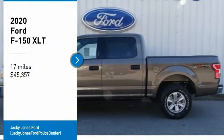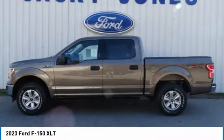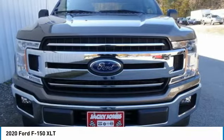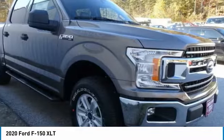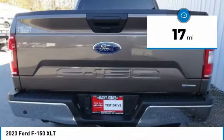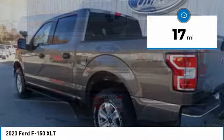We are pleased to show you the 2020 F-150. A Ford F-150 knows how to handle any situation. It's built to follow orders, no whining, and is priced below $50,000. This vehicle has less than 100 miles. Here are some of this vehicle's great options.